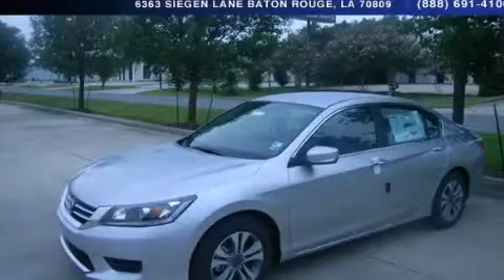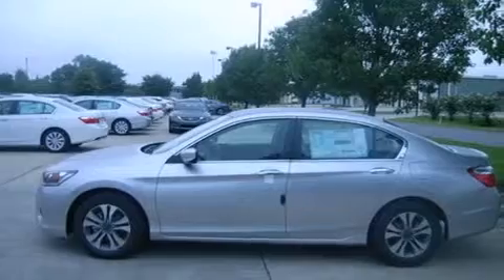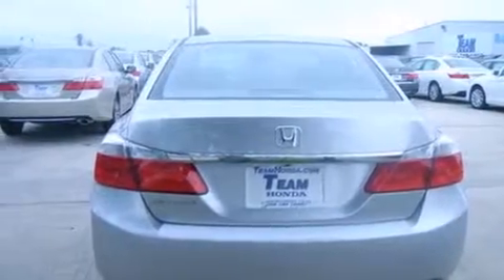This is a brand-new 2013 Honda Accord. It features a 2.4-liter four-cylinder engine and an automatic transmission. Its top features include a rear-view camera, a multi-link rear suspension, and Hill Start Assist.